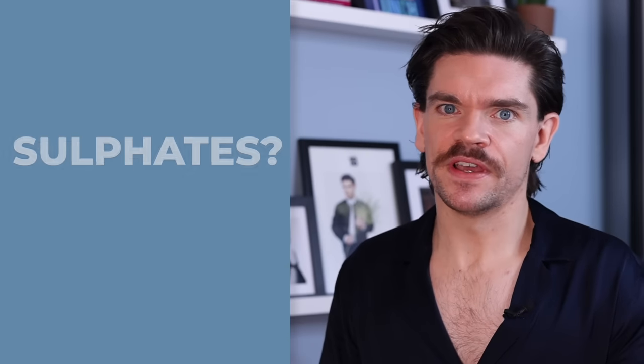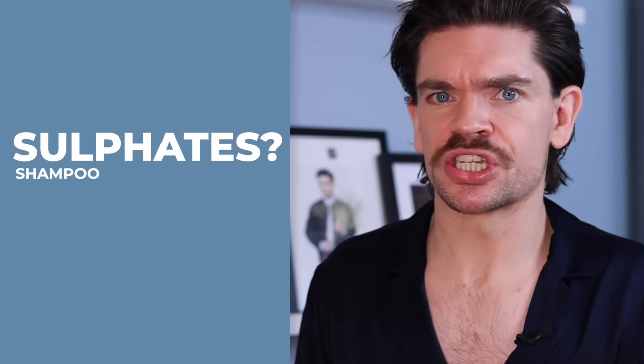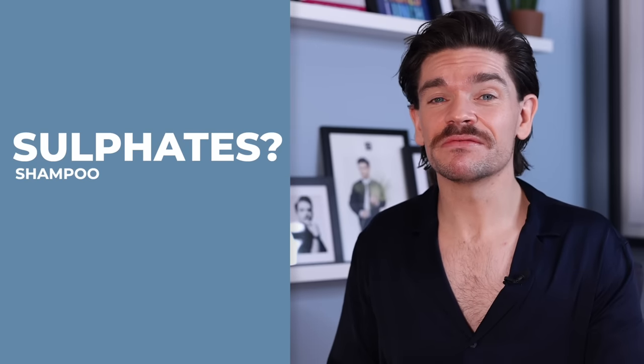Sulphates — the big bad boys of the shampoo world, or are they? Sulphates are surfactants, meaning they create the foam you'll get in a shower gel or a detergent like fairy liquid. What they do is create a surface to hold on to oil and dirt, and then when rinsed away, take that all away. Some may say they can sometimes do that too much, and they start to strip the hair of its natural oils.